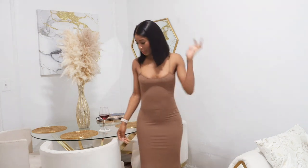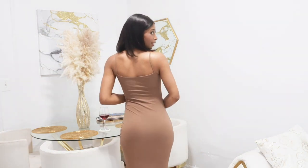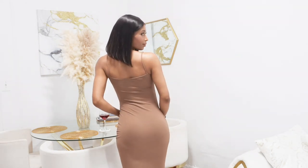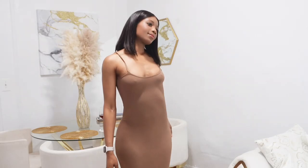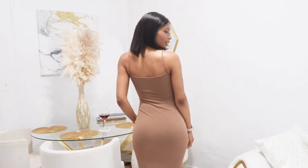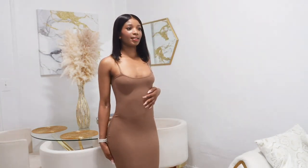I don't know if you guys can see the length of it — here's a side view and a back view of the dress. I like it, it's really nice. I think this might be my favorite one, it's really cute.